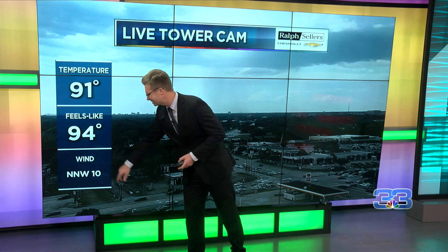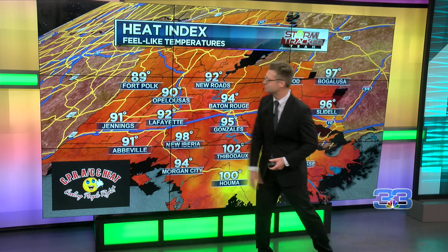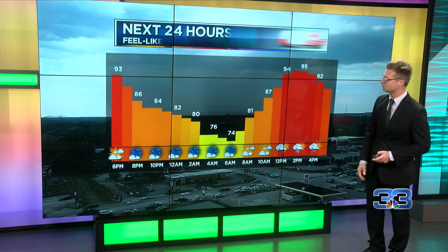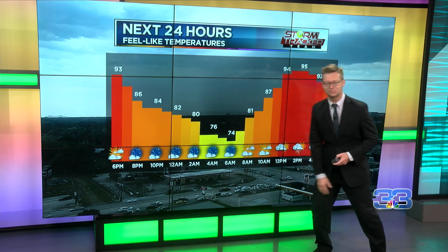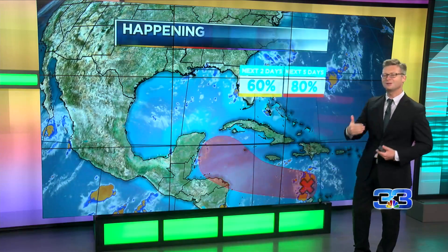But until then, 91 out there but feels like 94, and this is the key — those winds out of the north-northwest now at about 10 miles per hour, making it seem much more comfortable outside. Notice a lot of areas feel like temperatures sit in the upper 80s and lower 90s — quite a difference versus 100 in Houma and 98 down in Belchase.